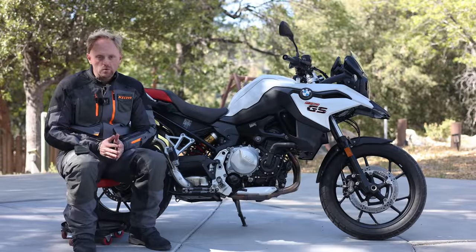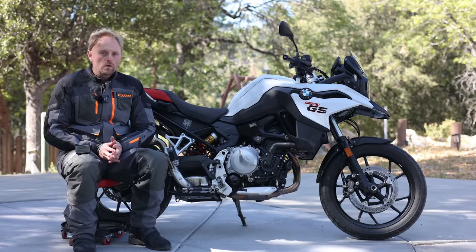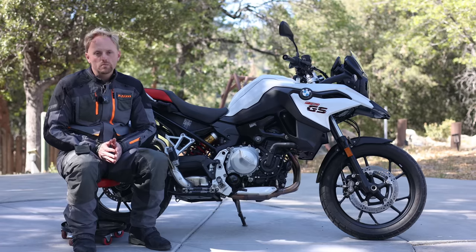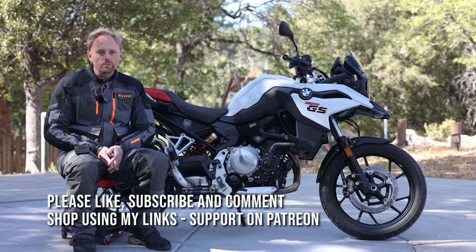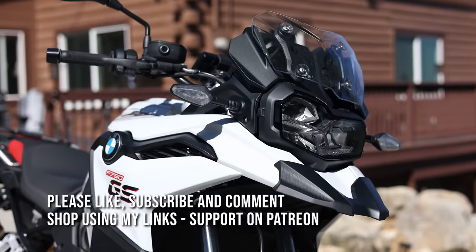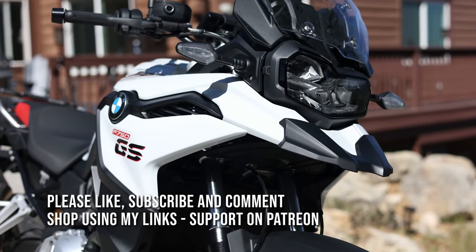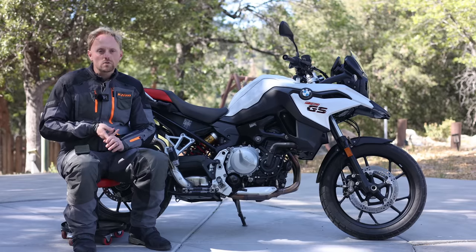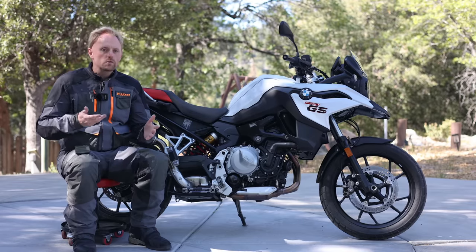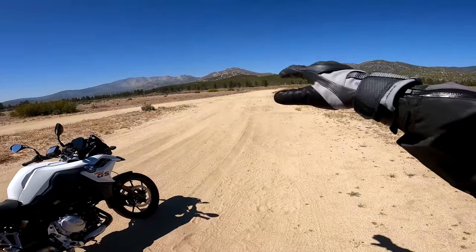Hello everyone, my name is Ian, you're watching Big Rock Moto, and thank you so much for tuning in today. You've probably noticed that midsize adventure motorcycles have really been exploding lately. Midsize adventure bikes like this one make great motorcycles even if you're not going to go off-roading — whether you want to do commuting, touring, sport touring, running errands, carrying passengers, or riding on any surface from street to dirt.